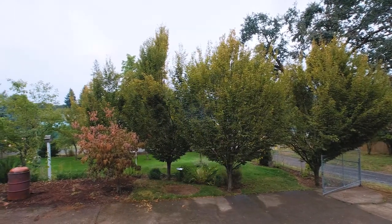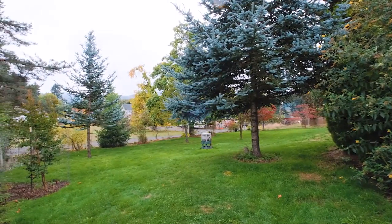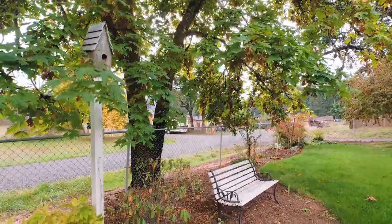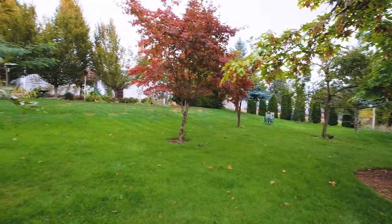Before we go inside to look at the house, I want to point out the yard to you. It's fully landscaped, it's fully fenced, it's got fruit trees — cherry trees, plum trees, apple trees — very quaint, good grassy area for your croquet games, your kids running around. The yard is fully fenced and gated.